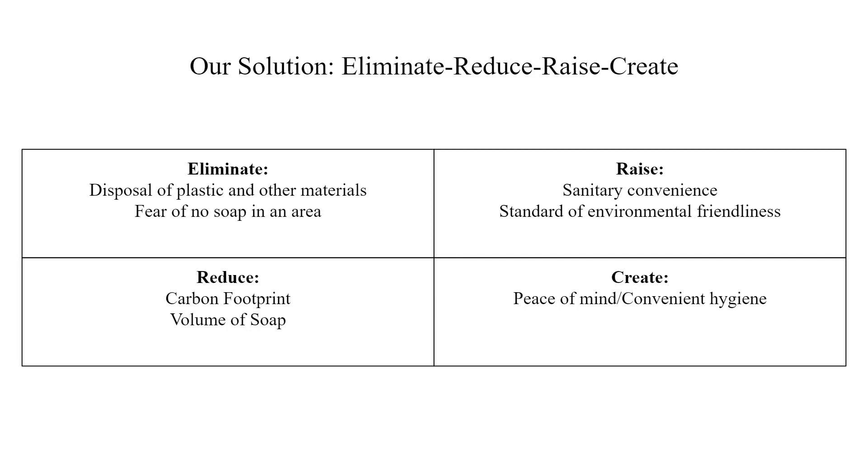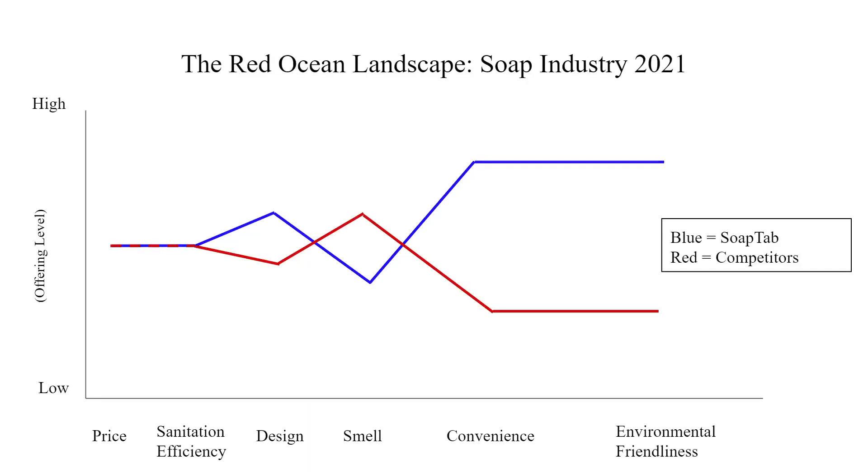We will be raising sanitary convenience and the standard of environmental friendliness throughout the world with the revolutionary SoapTab. With this product, we will create a peace of mind in our customers' lives. When looking at the red ocean landscape of the soap industry in 2021, in comparison to our product, price and sanitation efficiency are almost the same because we use the same materials for soap.